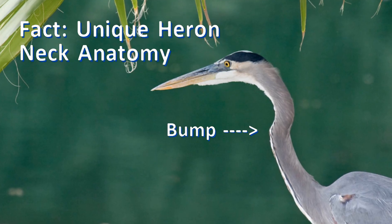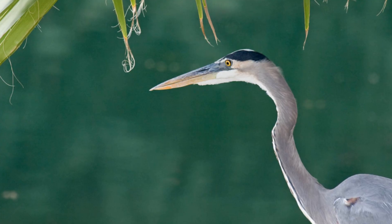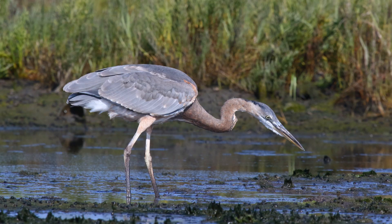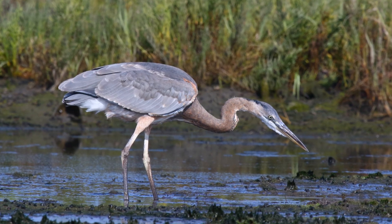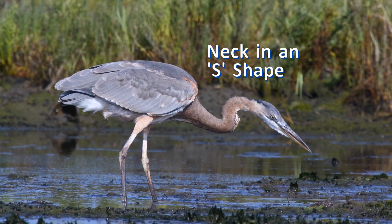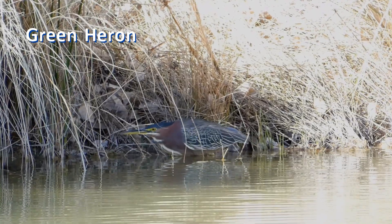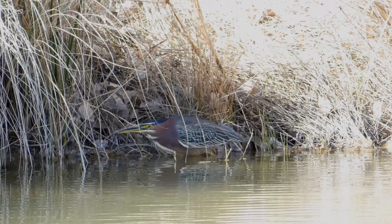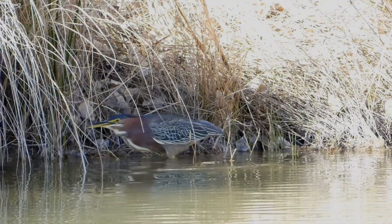Have you ever noticed the bump on the front of a heron's neck? That bump hides a spring-loaded secret. The neck of herons has specialized vertebrae that act like a spring-loaded hinge. They pull their neck into an S shape, waiting. When it's time to strike, they launch their head and bill forward with incredible speed and precision.